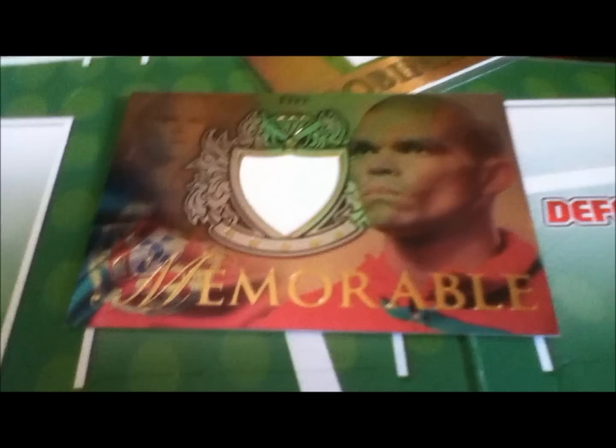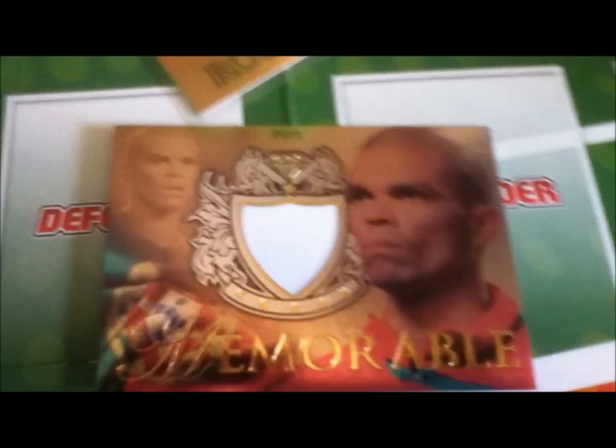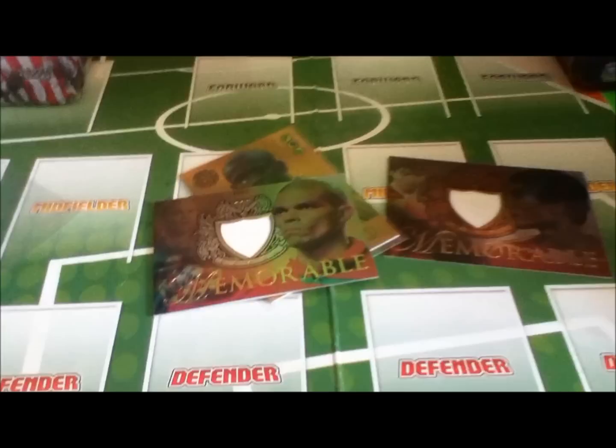Next up we have a Pepe one, featuring a piece of his Real Madrid game jersey — numbered out of 450, because that is a gold card. Really nice, that one. Next we have a Demi Kelly one, numbered out of 450 again, with a piece of his Bayern Munich jersey.